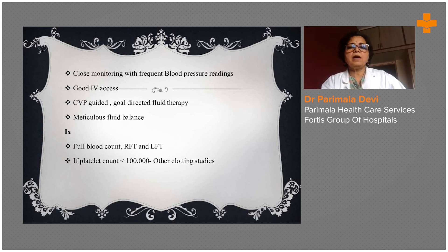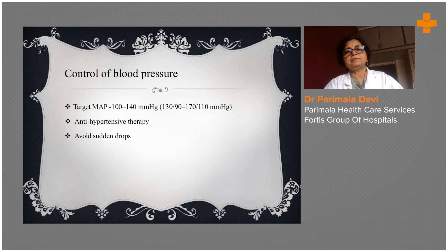Full blood count, renal function test, and liver function test are very important. If platelet count is more than 1 lakh, other clotting studies should be done. The target mean arterial pressure is 100 to 140 mmHg. Antihypertensive therapy should be given while avoiding sudden drops in blood pressure.